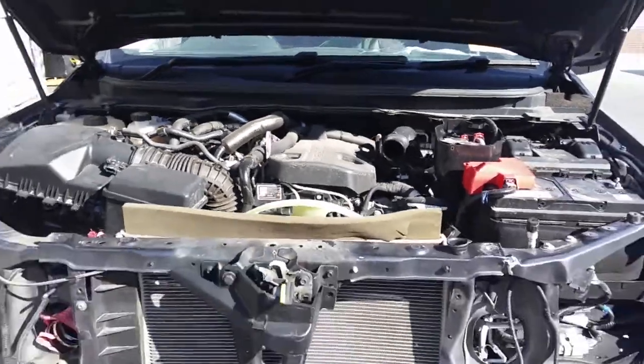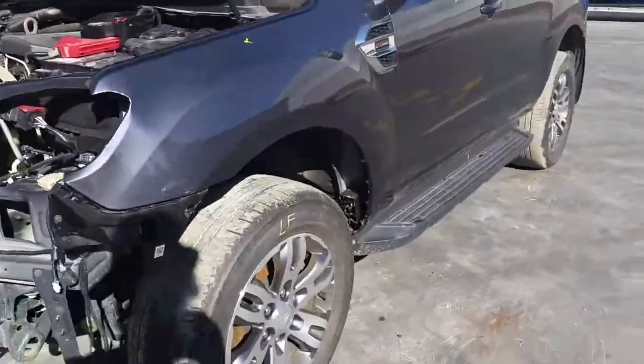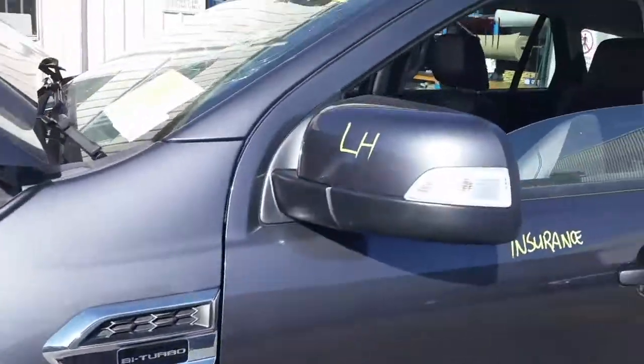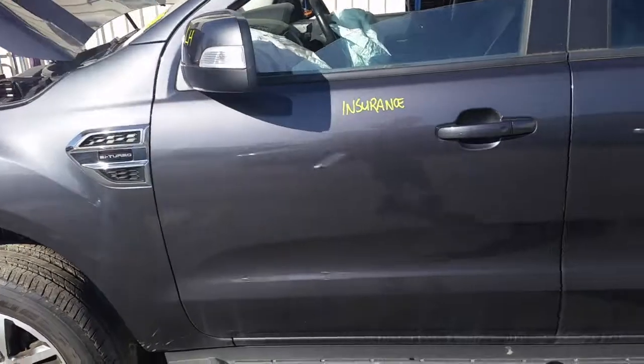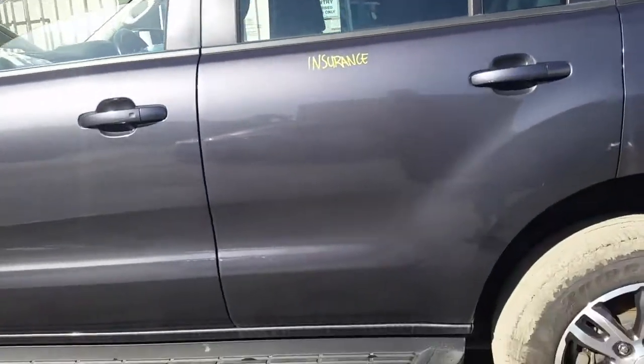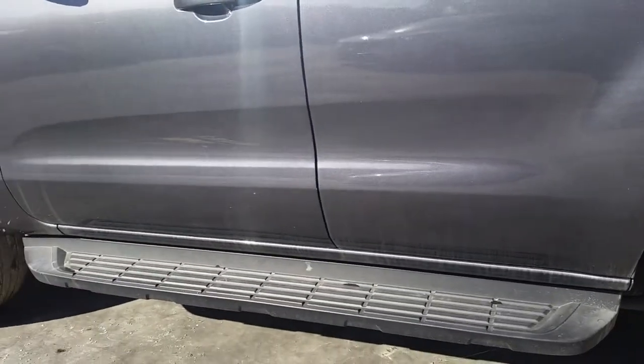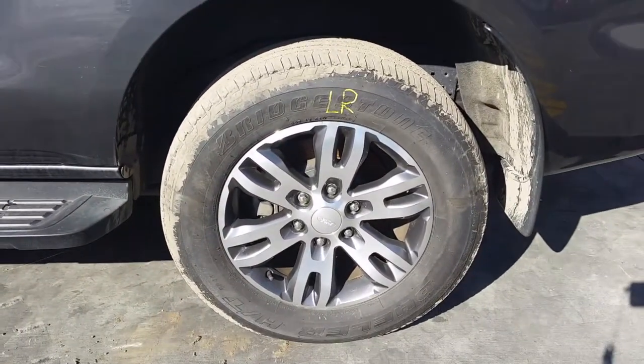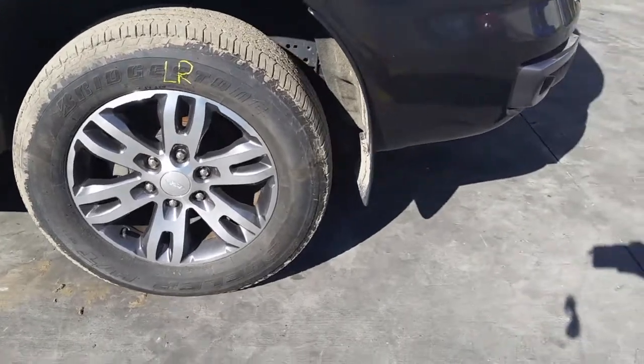This vehicle has sustained damage in the front end. It's fitted with factory 18-inch alloy mags. Left front has an average tyre. Left power door mirror, indicator type. Both left-hand doors appear to have no damage. We have a set of sidesteps, factory, with all bolts and brackets. Left-hand rear 18-inch factory alloy mag with a good tyre.